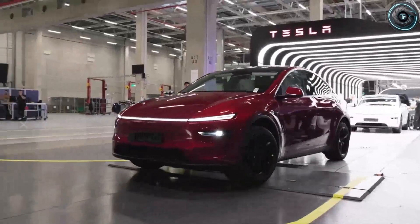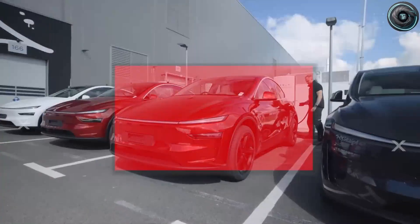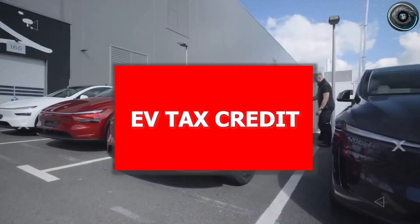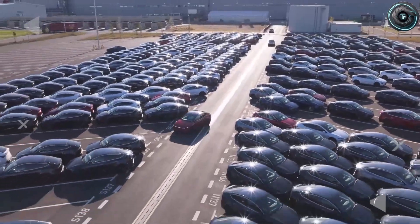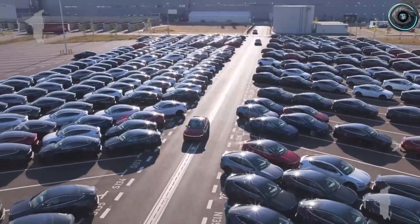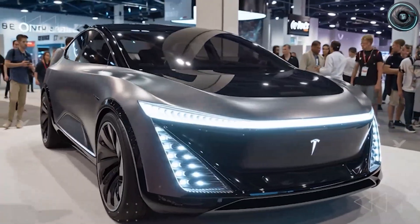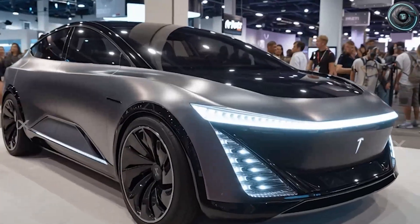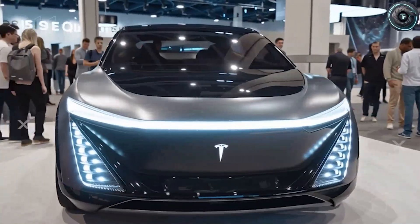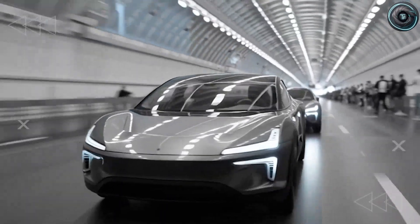Nearly half a million Teslas just hit the roads in the third quarter of 2025, and the company still earned $1.4 billion in net profit, even as prices dropped and government tax credits began to fade. That's not a slowdown — that's the calm before the real wave. Because in quarter four, the story changes completely. After years of rumors, delays, and speculation, Tesla's long-awaited compact EV, the Model 2, is finally stepping into the spotlight.